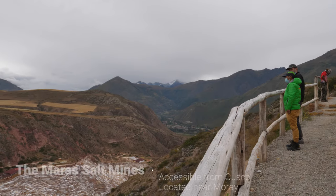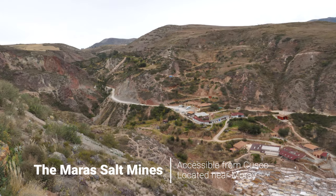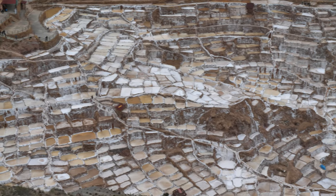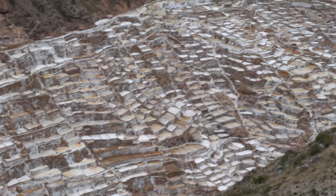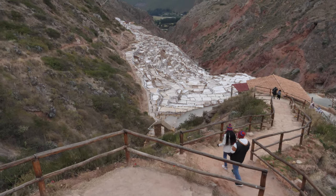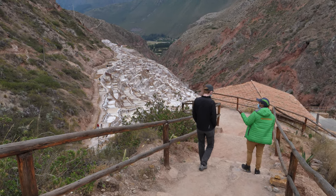The third destination from that day trip with Alpaca Expeditions was the Maras Salt Mines — one of my favorite activities from our trip. Residing somewhere in the mountain above Moray is a very salty spring. The water flows down through the salt pans, eventually evaporated by the high mountain sun, leaving behind the deliciously famous pink salt of Peru.